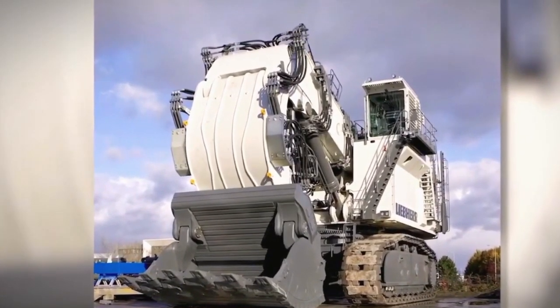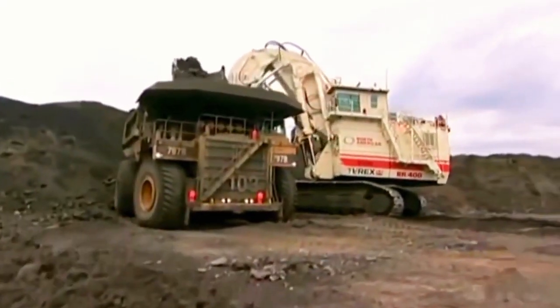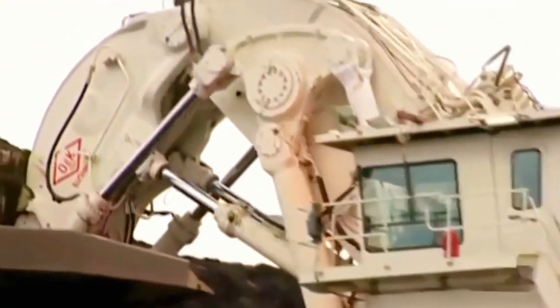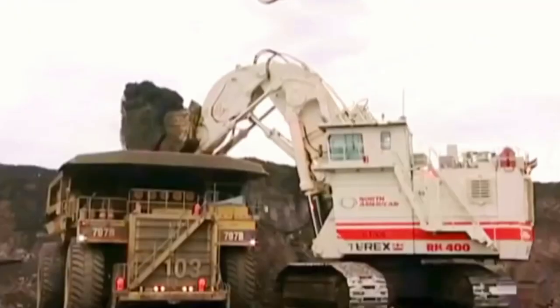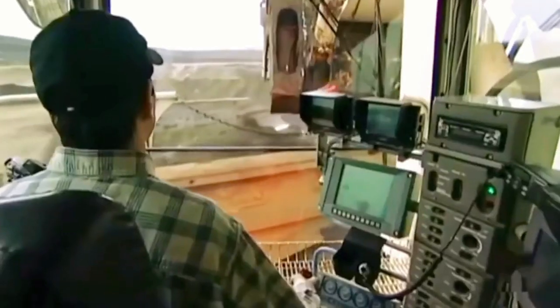In 2009, Terex Corporation acquired Bucerus International, marking a pivotal moment in the machine's history. The assimilation of the RH-400 into the Terex O and K product line showcased a commitment to advancing and continuing the legacy of one of the world's most iconic hydraulic mining excavators.